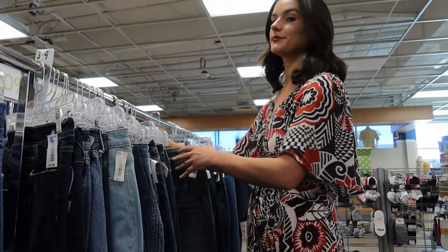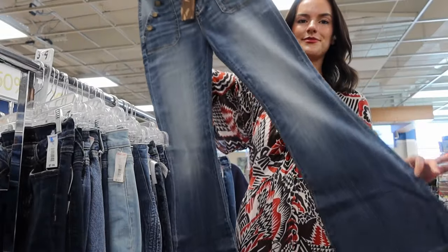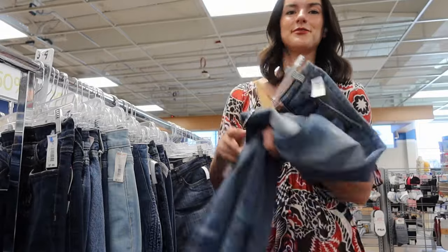Then I moved over to pants where I found these awesome Driftwood jeans. Driftwood is a brand sold in Free People, Anthropologie, and also Sundance — a great brand to look out for. And a big bonus: they were new with tags. Currently flare jeans are really popular and I'm hoping to get around $90 for this pair.